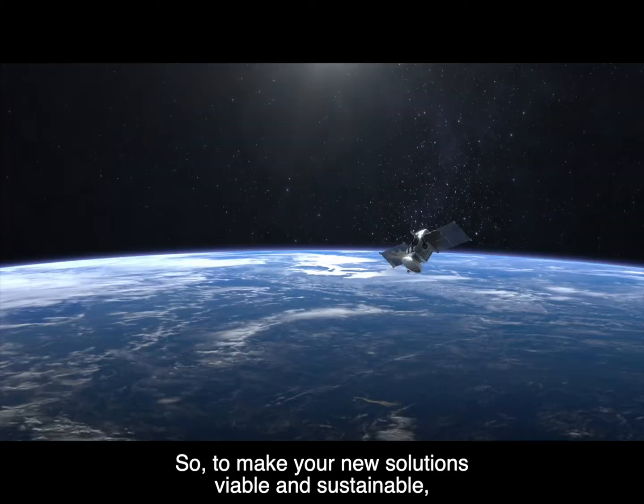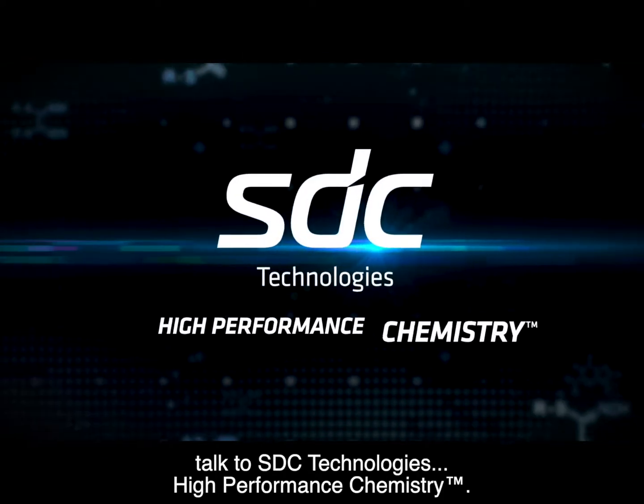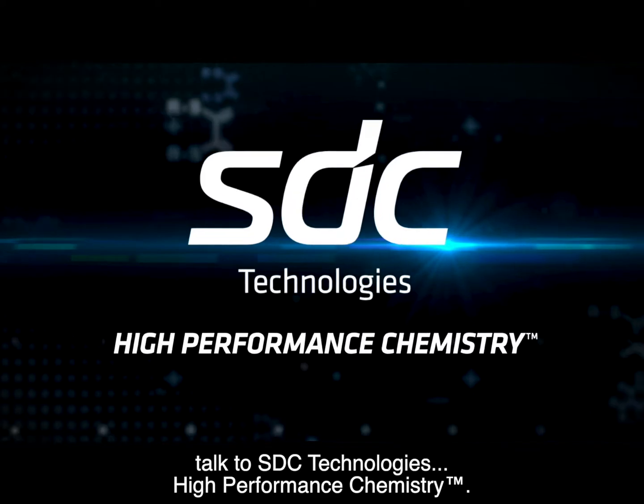So, to make your new solutions viable and sustainable, talk to SDC Technologies High Performance Chemistry.